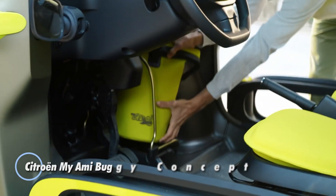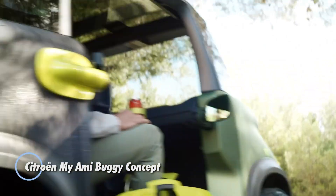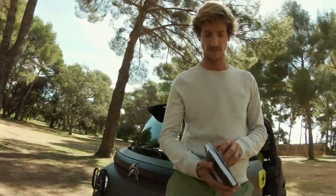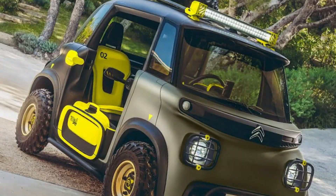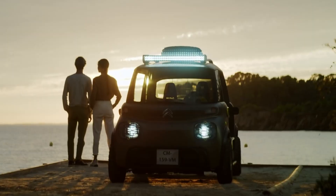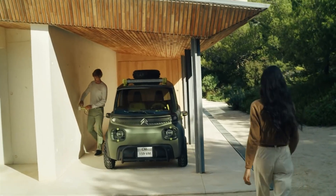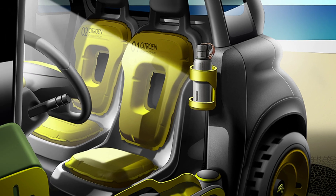The Citroën Miami Buggy concept is a bold reimagining of urban mobility designed to blend functionality with playful aesthetics. This compact electric vehicle features an eye-catching rugged exterior perfect for both city streets and off-road adventures. With its open modular design, the Miami Buggy offers a unique blend of versatility and style, including removable panels and customizable elements that allow users to personalize their ride.